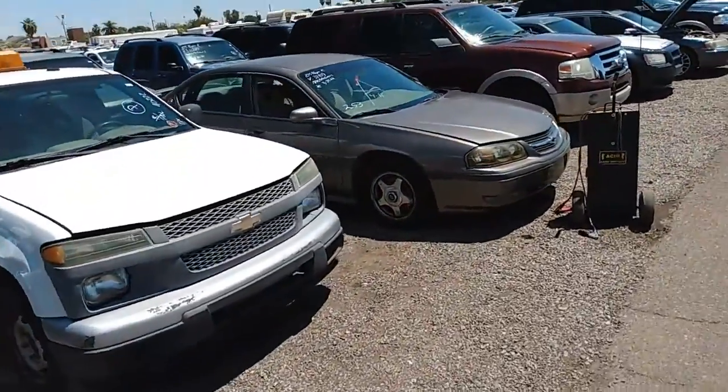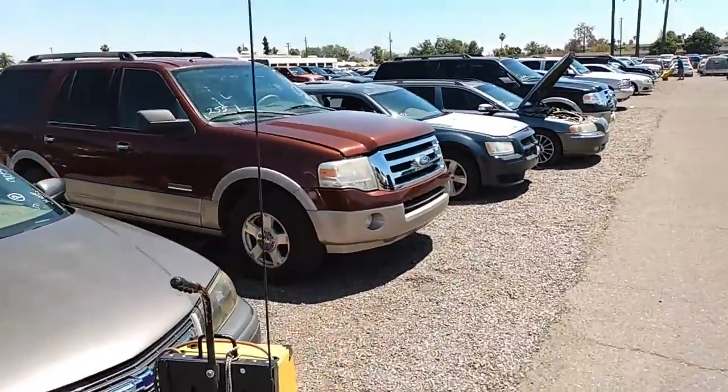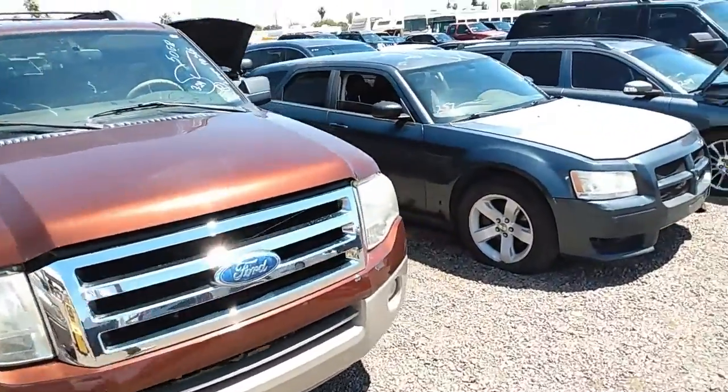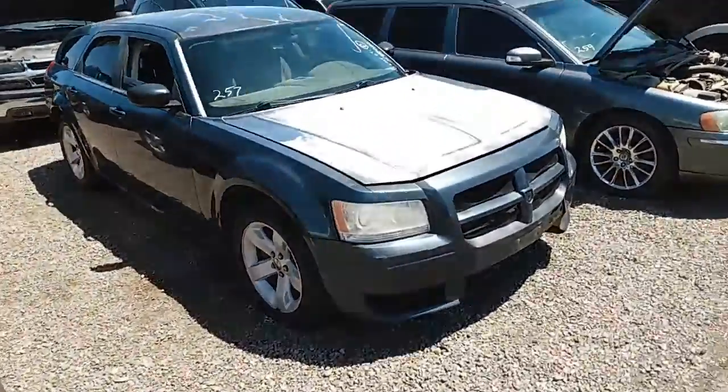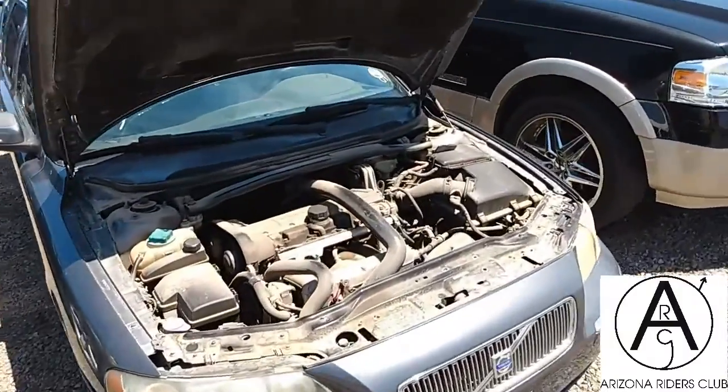It's T with Arizona Riders Club. Y'all know what we doing, man. Let's give you a rundown real quick. We're at the auction, just taking a look at some of these vehicles out here. That Expedition looking pretty good. Dodge Magnum — I'm going to try to link up with one of these with a V8 in it. That's going to be my sleeper.